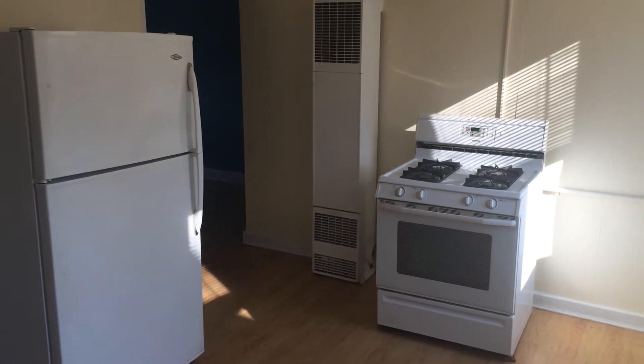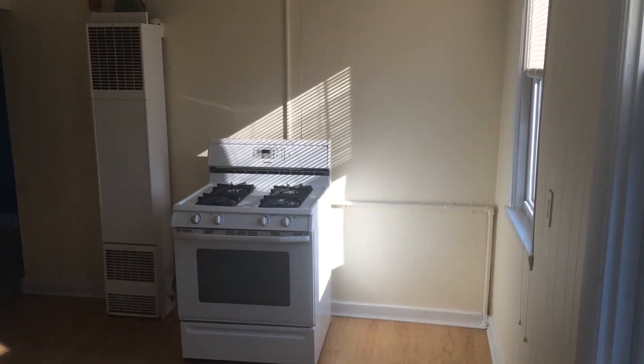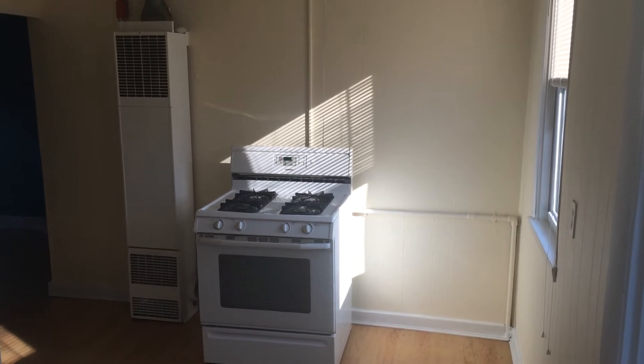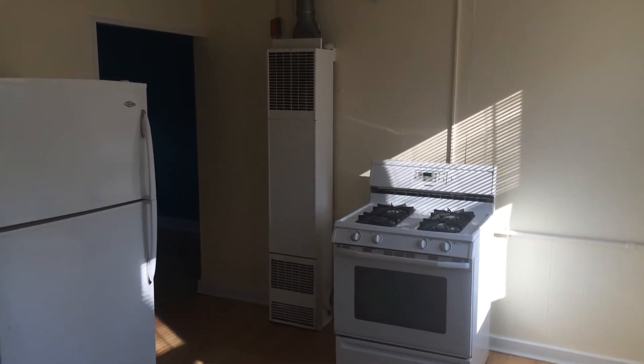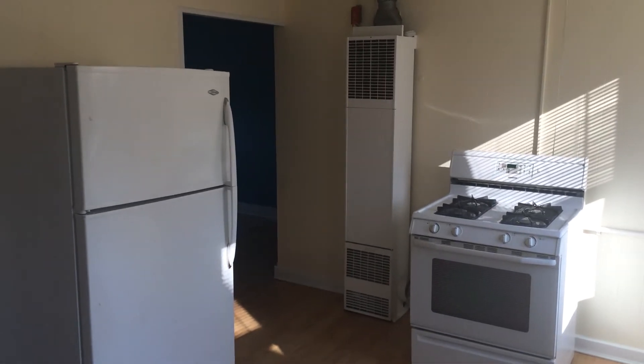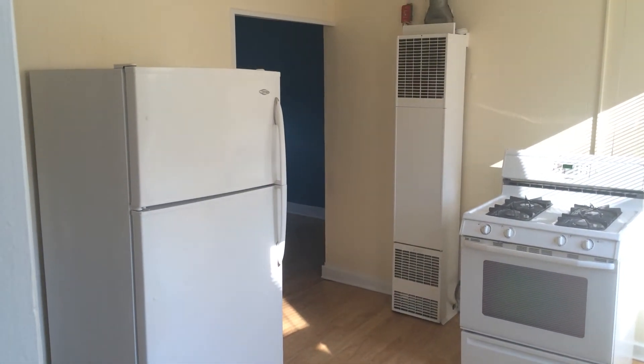Hello, this is Gregory from Nexus Property Management for 316 Hawkins Street, unit number 4, located in Providence, Rhode Island. This is a one-bedroom unit located on the second floor of a four-unit building.